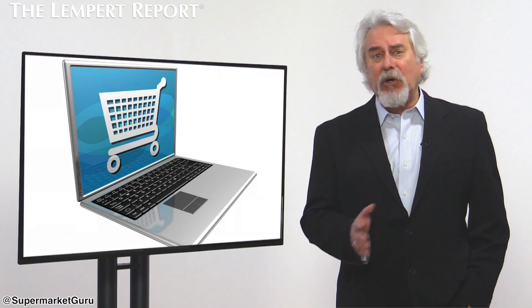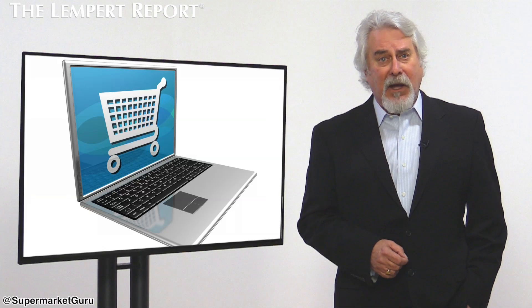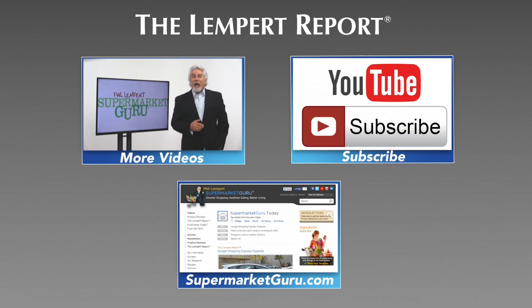Most customers are so digitally savvy today that retailers who can't or won't accommodate them will be left behind. Thanks for watching today's Lempert Report. Be sure to subscribe so you'll never miss an episode, and visit supermarketguru.com for more information and more videos just like this.